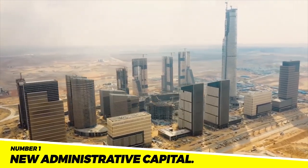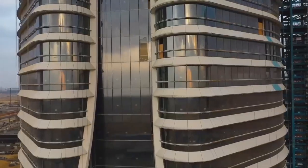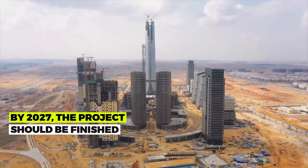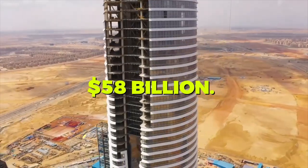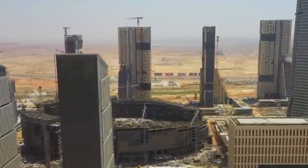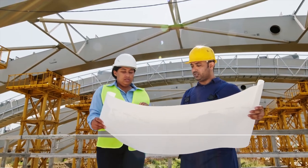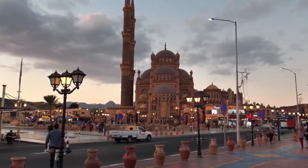Number 1: New Administrative Capital. To alleviate Cairo's overcrowding, a sizable project called the New Administrative Capital is being constructed 45 kilometers east of Cairo, and will include government buildings, neighborhoods, shopping centers, and entertainment venues. By 2027, the project should be finished and is projected to cost $58 billion. It is anticipated to have a significant effect on Egypt's economy, increasing tourism, drawing in investment, generating jobs, and contributing to lessening the overcrowding in Cairo, one of the world's most densely populated cities.